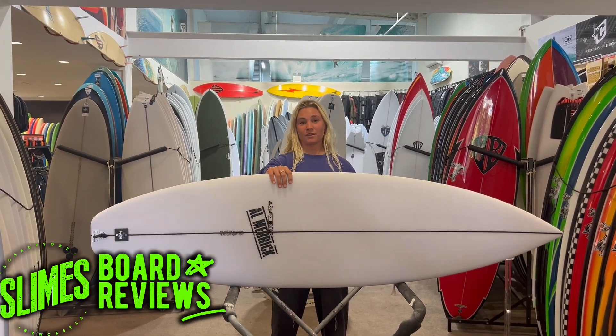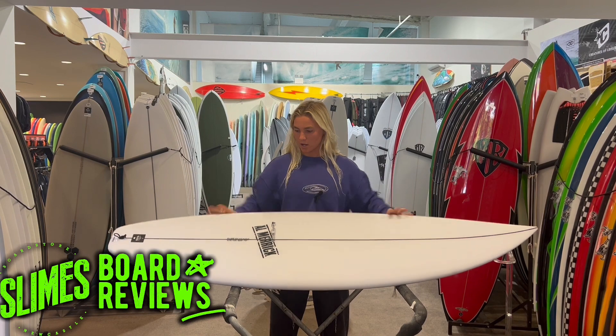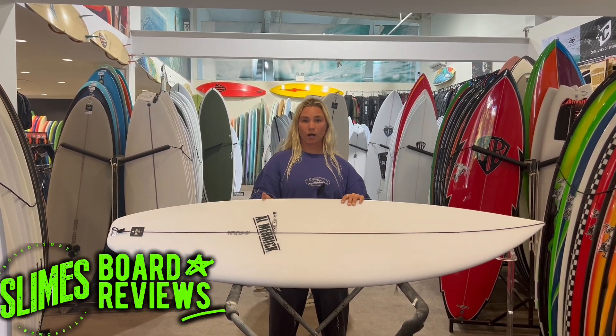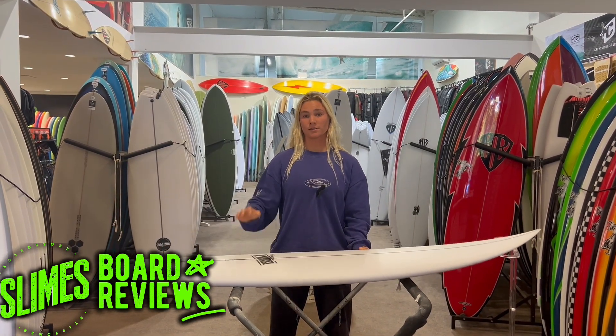I've found it's a lot more forgiving board than a lot of other shortboards I've ridden, such as the Monster 10 and the Driver 2, probably due to a little bit of thickness at the tail. It's got slightly less rocker than the Monster 10, making it just a little bit more forgiving in fatter sections, and it also still holds in the pocket as well.